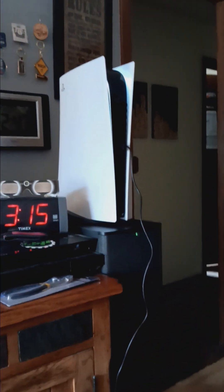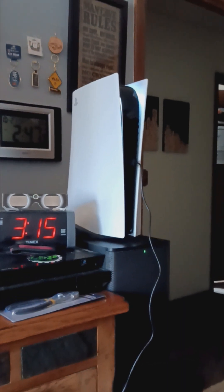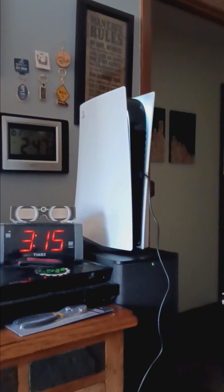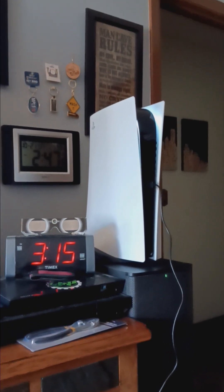Welcome to Jeffrey's Travels. I finally got my new PlayStation 5 yesterday. I already have it unboxed because it's hard to hold the camera and try to unbox it, but that's what it looks like.